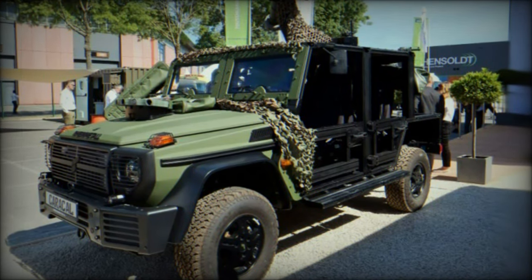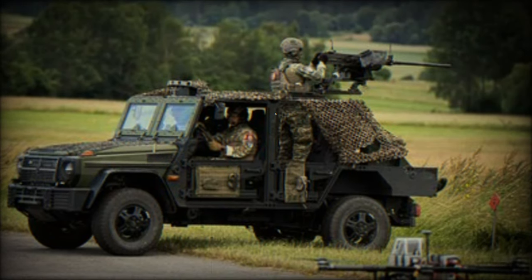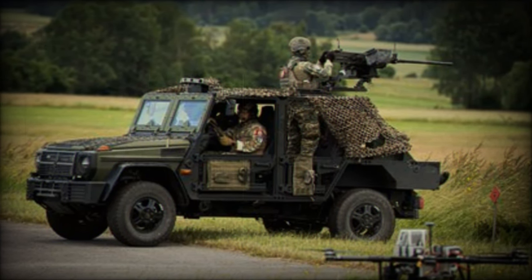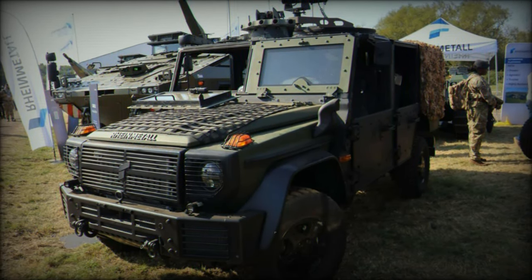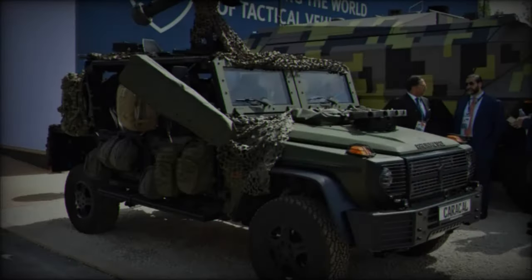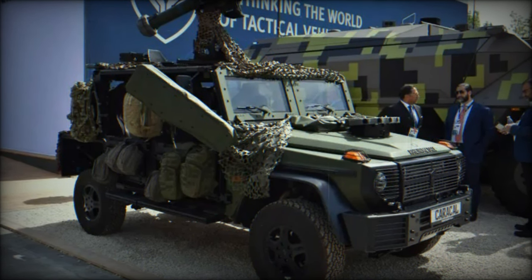At the heart of the Caracal is the G-Class chassis, a reliable platform used widely across military and civilian applications. Known for its rugged durability, the G-Class foundation offers excellent off-road performance, adaptability, and ease of maintenance. This versatility allows the Caracal to fulfill multiple roles, from troop transport and logistical support to reconnaissance and medical evacuation.